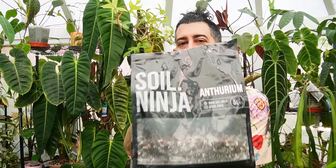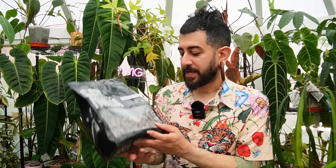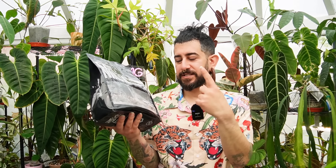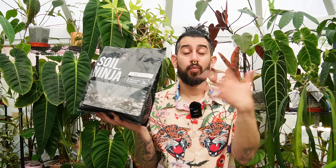The next tip might seem a bit obvious, but I'm showing you the Soil Ninja Anthurium bag — this is their Anthurium and orchid soil mix. The point I'm trying to make is: just because something says Anthurium doesn't mean you can't use it for other types of plants. Use soil mixes that might be specific to one plant on completely different plants.